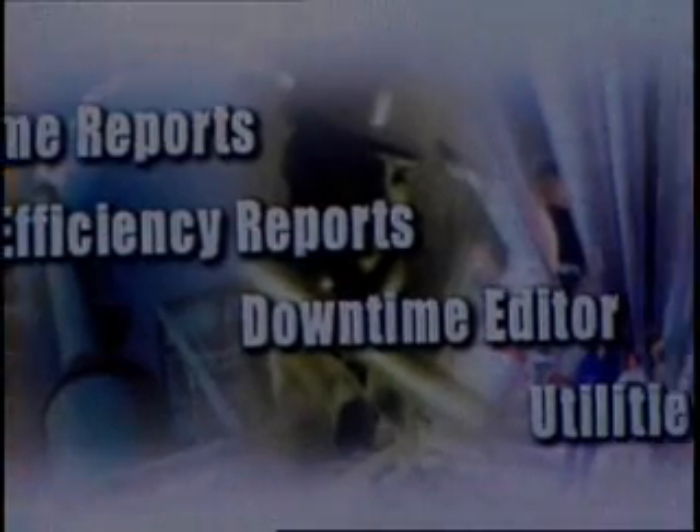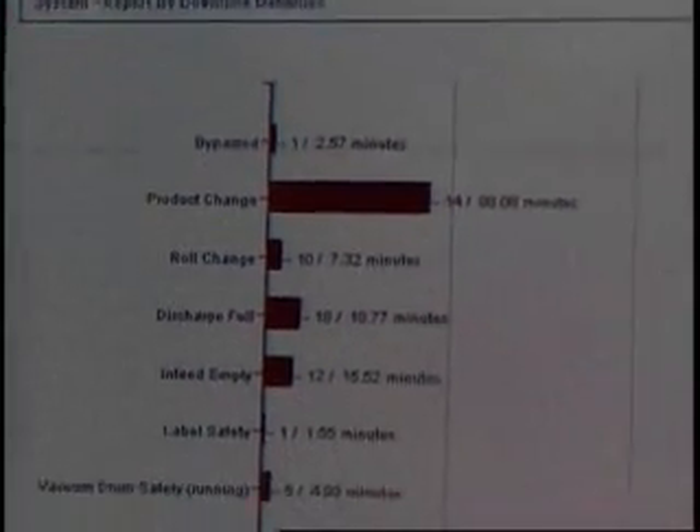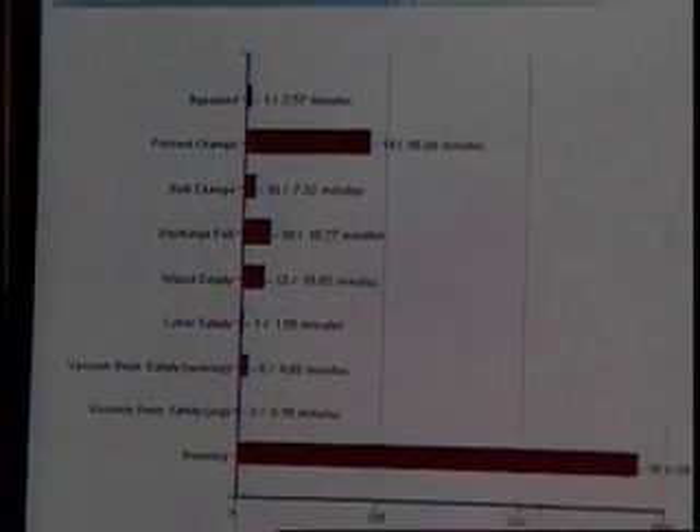OEE truly is the only way you can compare yourself to other plants, other operations, other manufacturing facilities and types. It is a universal number, regardless of the product you make, that tells you how good you're doing as a manufacturer, because it has all the key elements.